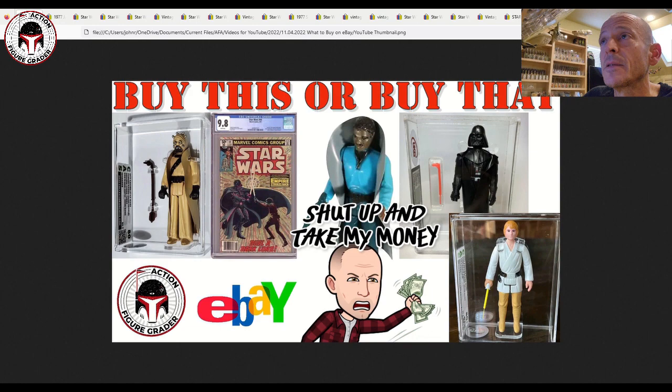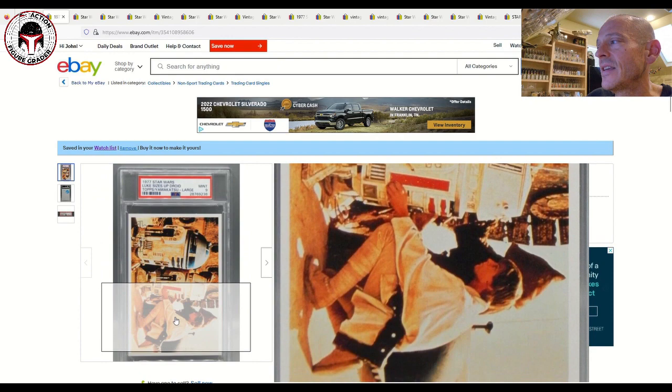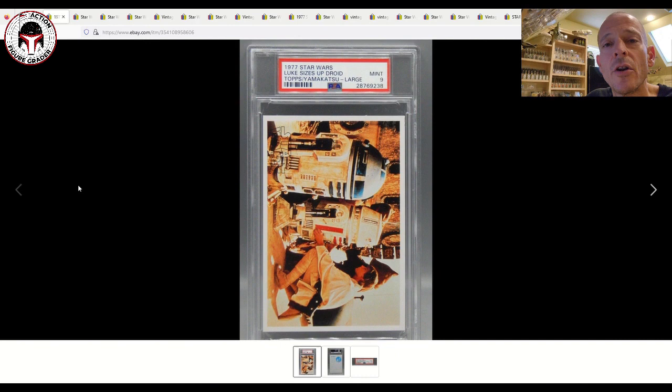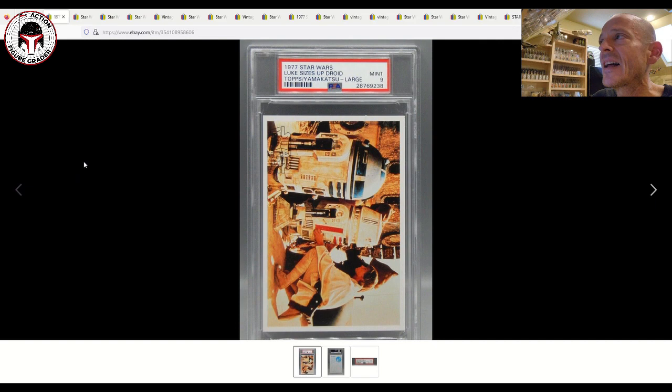Let's dig into some awesome items. We're starting off with a really awesome oversized Japanese trading card called 'Luke Sizes Up the Droid,' showing him looking at R5-D4 and R2-D2 on Owen Lars's homestead in A New Hope. I've been watching this one for a long time. The back of the card shows Japanese language — the line is called Yamakatsu, the Japanese distributor that worked with Topps on these 1977 oversized cards.